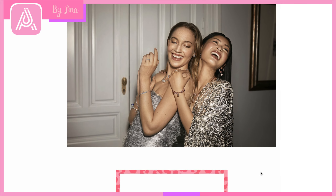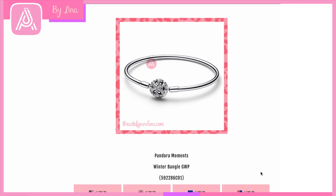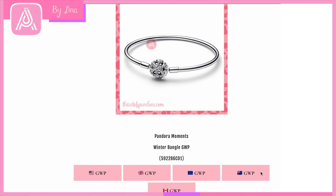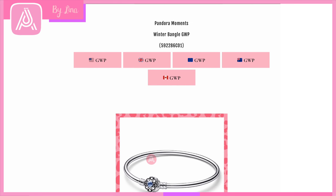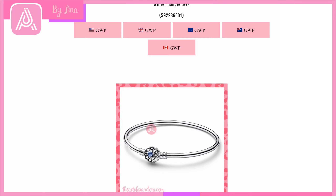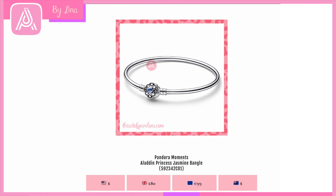Then we have the silver Winter Snowflake Bangle with cubic zirconia in the center. I'm wondering whether this might be part of a gift set — I know on the UK site you can get a bangle and two charms for a good deal. Or perhaps it is the Christmas bangle, sometimes promoted as part of the Christmas promotion, which would be amazing.